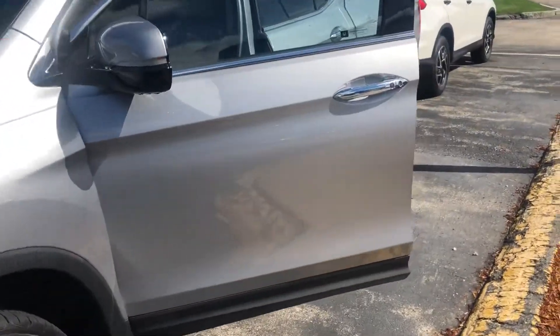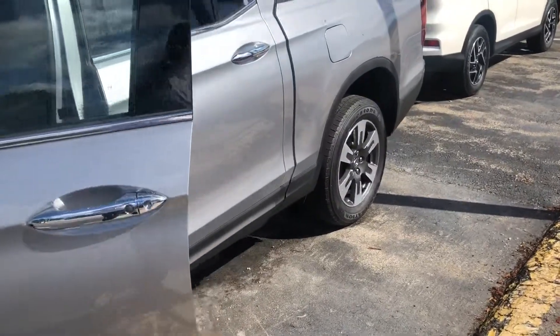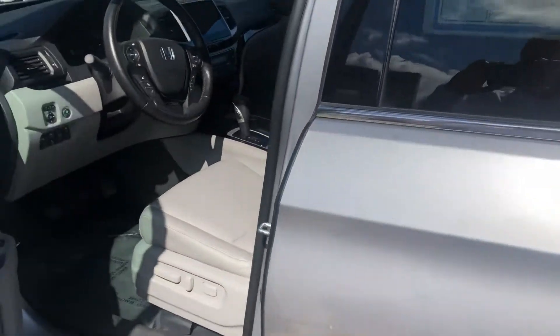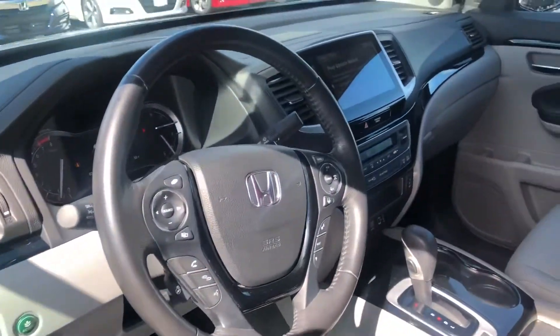Very rare to get a pre-owned Ridgeline with low mileage, but this vehicle does have only 23,000 miles.